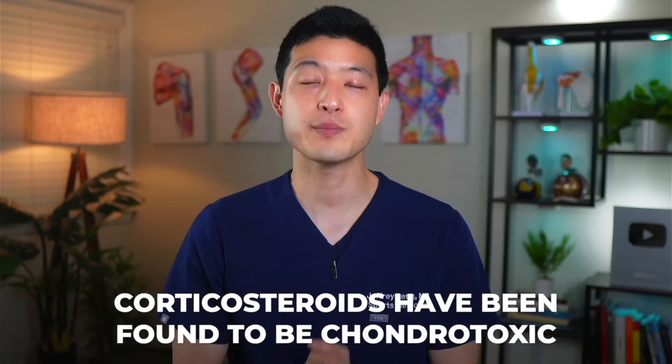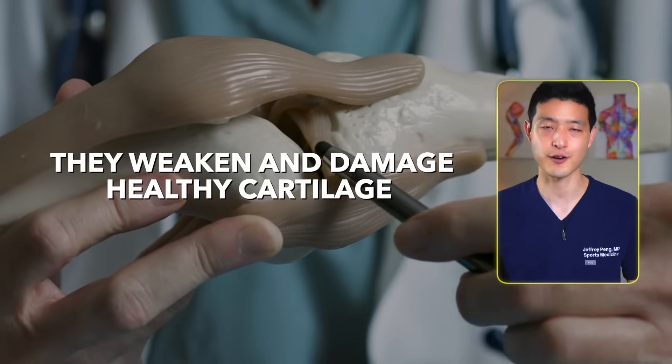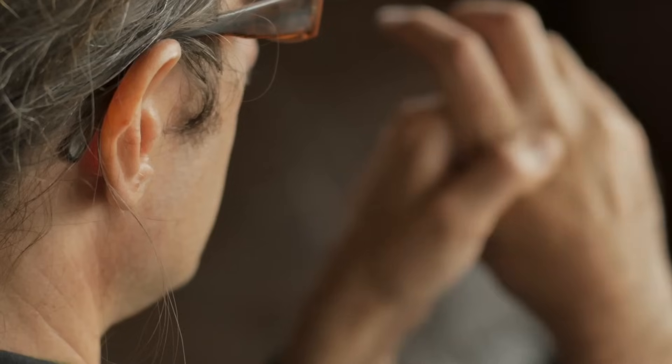What's worse is that other studies are shining light on potential serious side effects of cortisone injections. Corticosteroids have been found to be chondrotoxic, meaning they weaken and damage healthy cartilage. Remember, arthritis by definition is the gradual wear and tear and loss of articular cartilage. So while cortisone can provide temporary relief, it results in further cartilage loss and eventually worse arthritis.